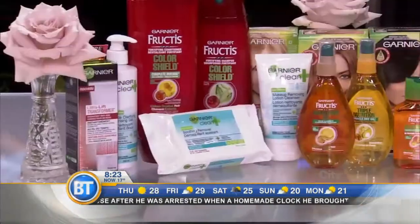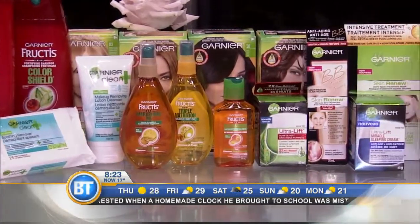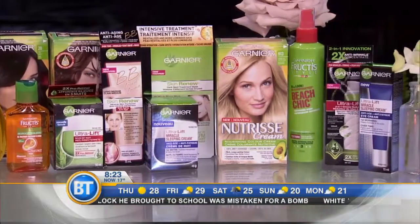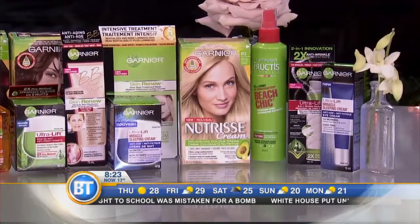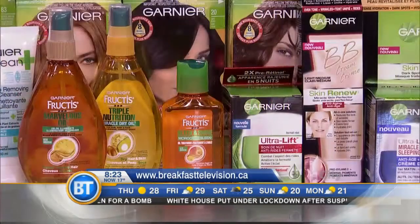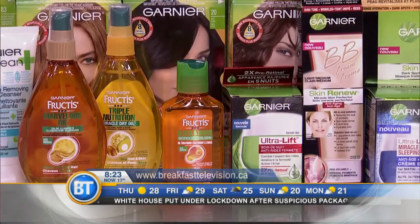If you want to look as beautiful as these Garnier makeovers, you can get these looks too! We're giving away a prize pack filled with an array of amazing Garnier products for all your hairstyling needs, as well as a $100 Shoppers Drug Mart gift card. To win, go to breakfasttelevision.ca and click on daily prizing for your chance to win.